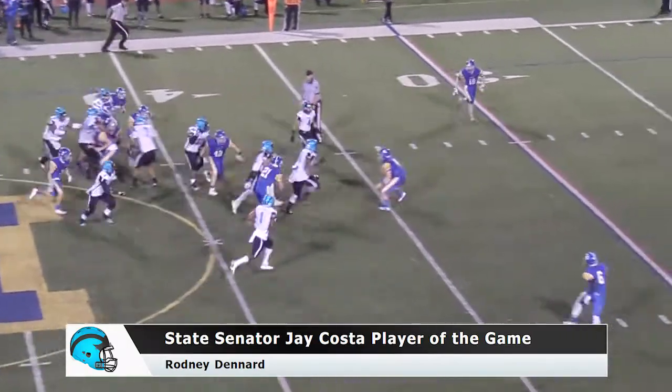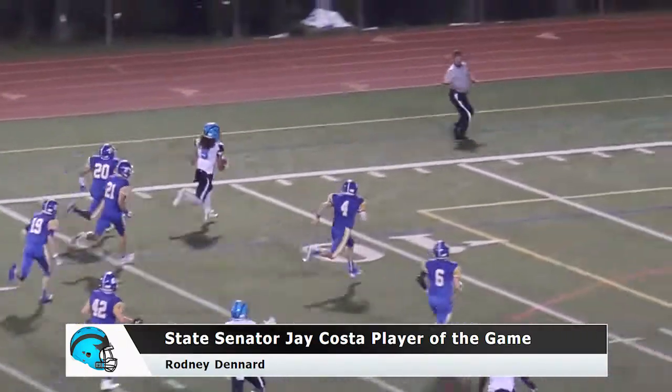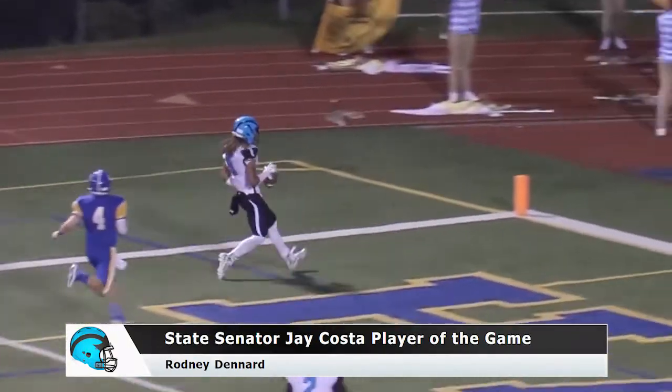It is Roddy Denard up the gut, cuts to the near side, great speed, back the other way, he's inside the 25, inside the 20 — see you later.